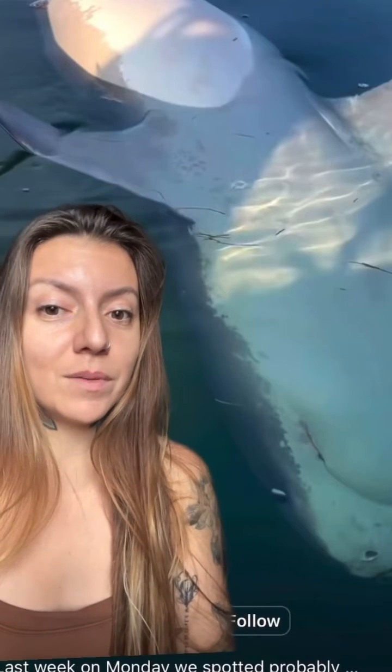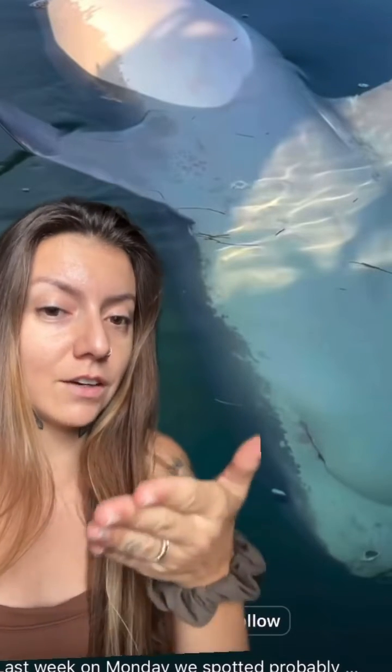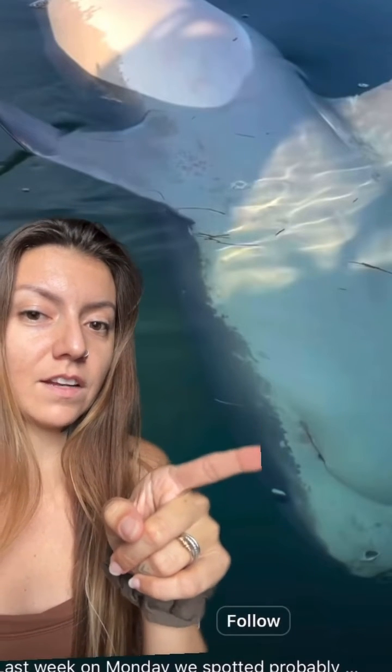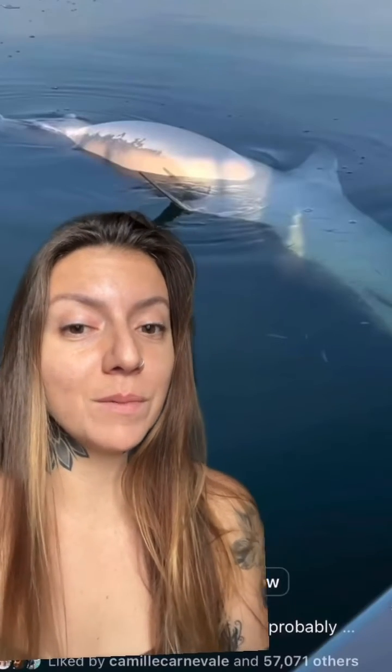It could be because she was just mated with or someone attempted to mate with her and she was rolled upside down by a male and got stuck in this position. It could also potentially be because she was just caught by a fisherman and released, having wasted a lot of energy. You can see there is a little bit of chafing on the side of her jaw which could be from a fishing hook, though I'm not sure.